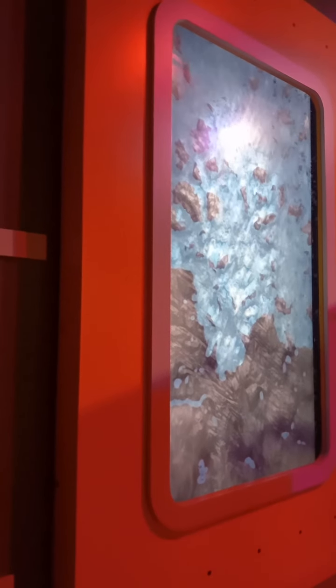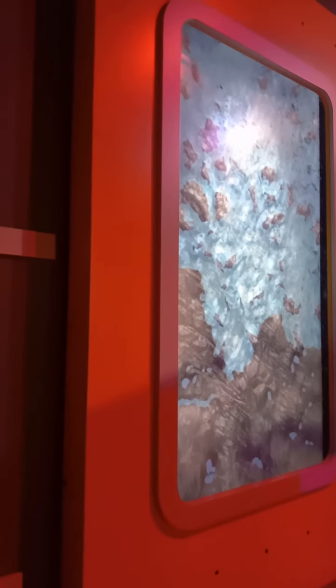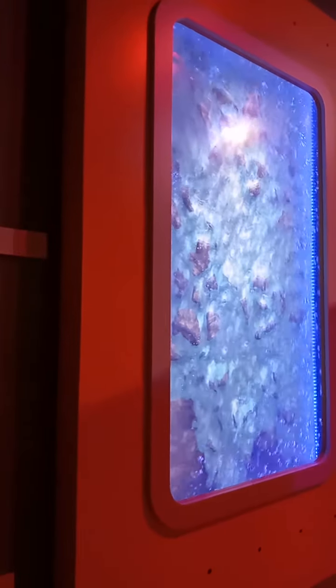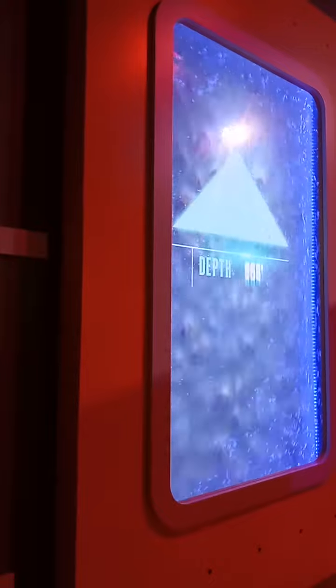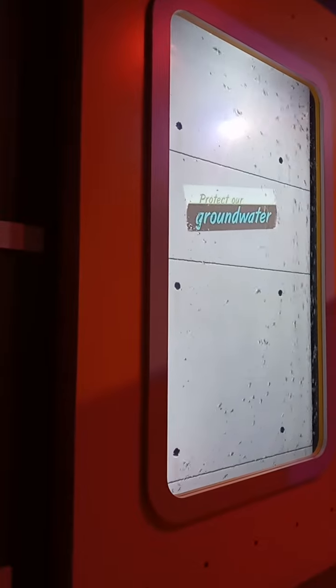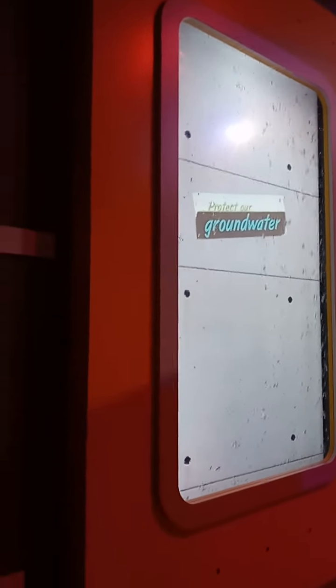That was close! We stopped just before heading back, which means we're at the bottom of the aquifer. Back to the surface now. Please connect your insight from the aquifer — a positive one. Watch your step as you exit the elevator and have a great day at Discovery Cube.